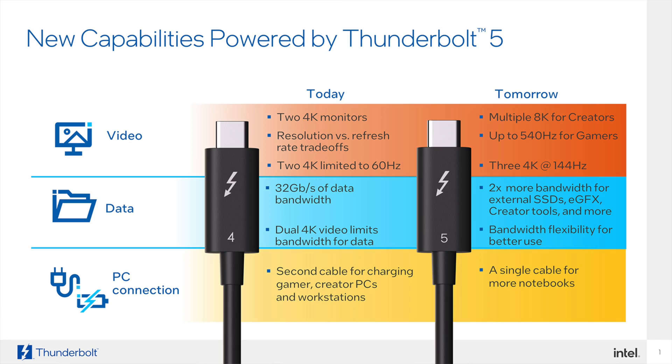Thunderbolt 4 only supports the DisplayPort 2.0 spec, which means it can power up to two 4K displays or a single 8K display depending on refresh rates. With the higher bandwidth allotment and support for DisplayPort 2.1, Thunderbolt 5 can power up to a trio of 4K displays at 144Hz or two 8K displays at 120Hz each.